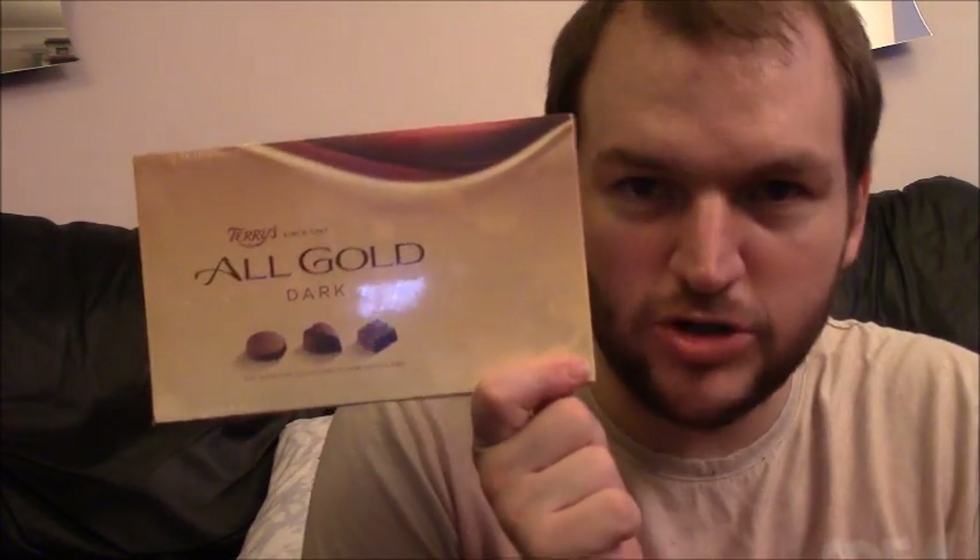Terry's All Gold. It says since 1767, well not really, you know, it's been part of Kraft for a good couple of decades and whatnot.